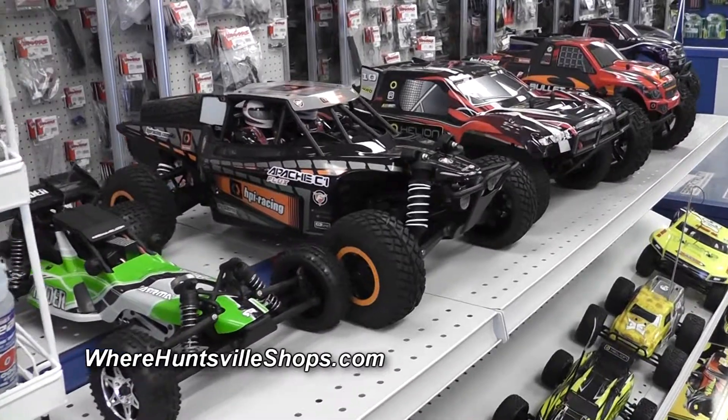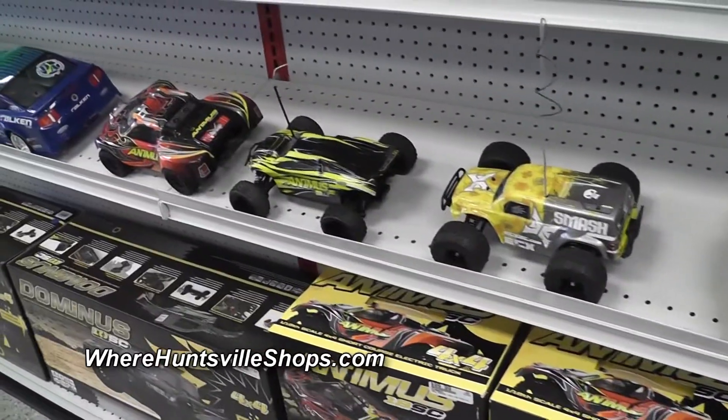Hey, I'm Greg Johnston, owner of Hobby Town USA in Huntsville, and welcome to my store. We're located at 930 Old Monrovia Road in Huntsville, right across from Madison Square Mall in the shopping center with H.H. Gregg.